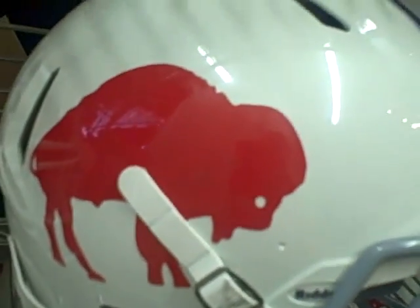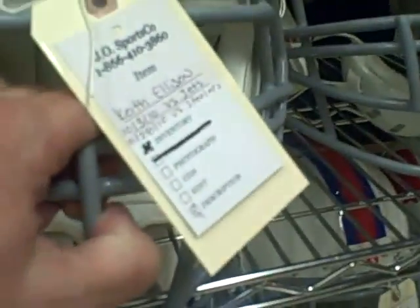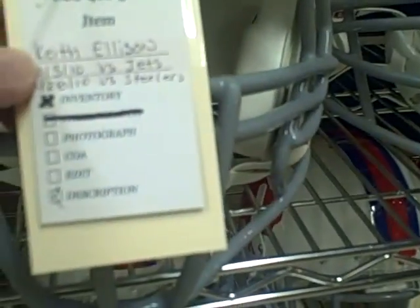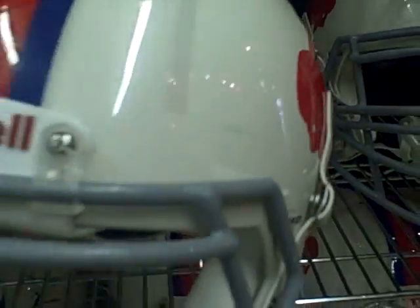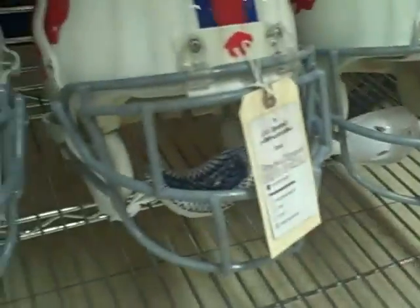These helmets right there with the Buffalo — that's the Standing Buffalo instead of the Charging Buffalo right there. We have those helmets for a number of players throughout the 2010 season. Keith Ellison wore this for two games. There's his helmet right there, a little dinged up in places, but that's the way we like them — a little bit of wear and tear showing the wear of the games that they were in.